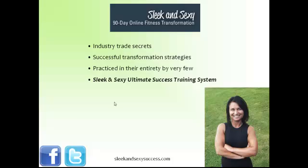These are specific strategies and steps in how to take your fitness training to that next level. I've seen them practiced in their entirety by very, very few people. And I actually call this video the Sleek and Sexy Ultimate Success Training System.